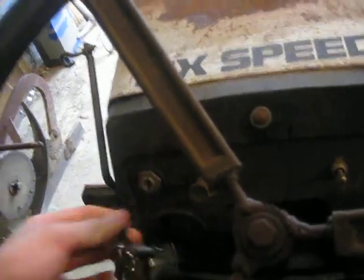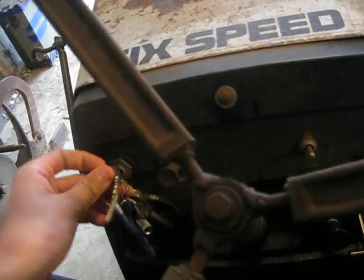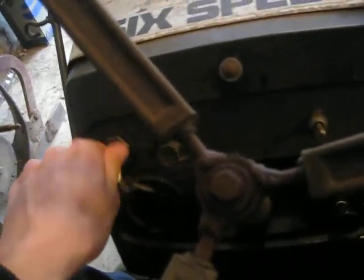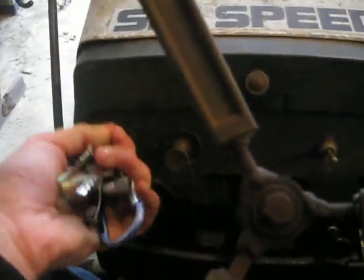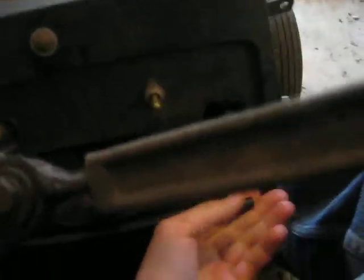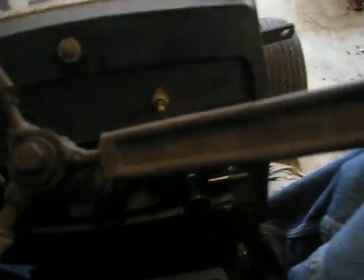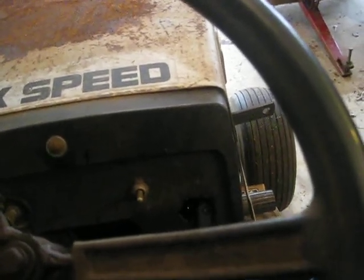Both of these have been sitting since just last night when I started them up to move them around. One key. What the fuck are you doing? Alright. A little throttle. Choke. Can't get to the choke quick enough. Come on, come on. Let's go.